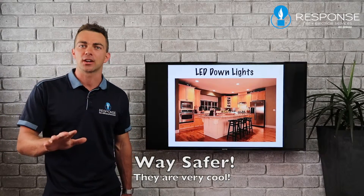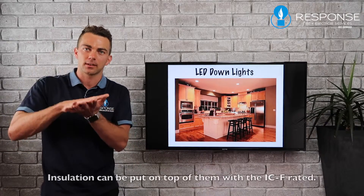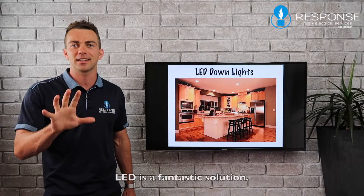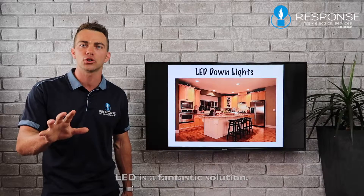You can go for a new LED downlight — it runs at about 8 watts. They're very cool running, and insulation can be placed on top of them as they are IC-F rated. So LED is a fantastic solution.